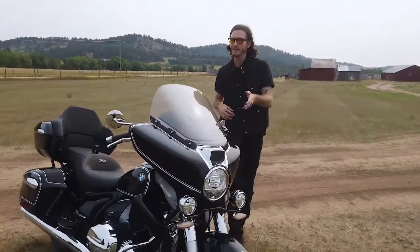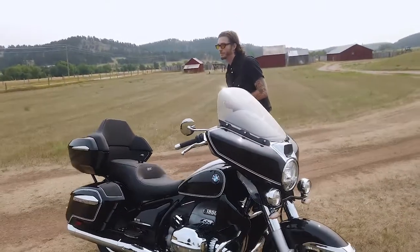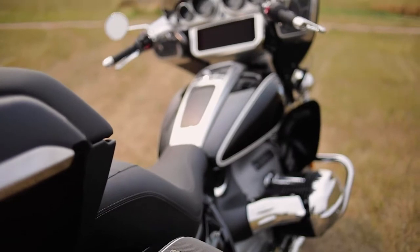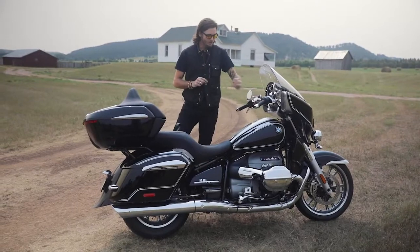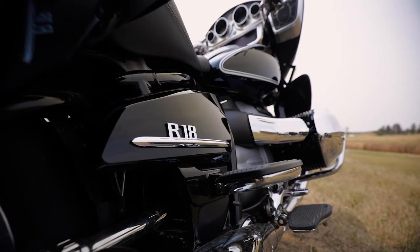This also comes with the premium package, which includes hill start, reverse, headlight pro, adaptive headlight, as well as the new adaptive cruise control, and adds $3,225 to the MSRP. This also comes installed with the select package, which has an alarm system, central locking bags, a lockable gas cap, and tire pressure monitoring — adding $950 to the MSRP.